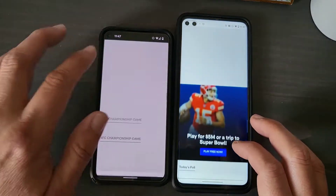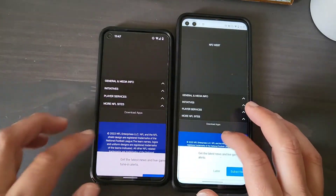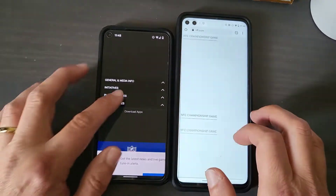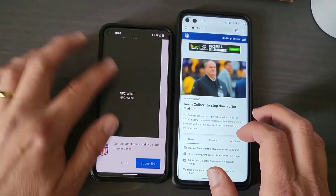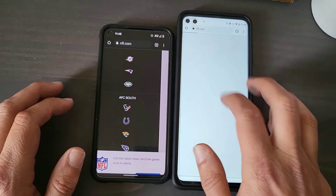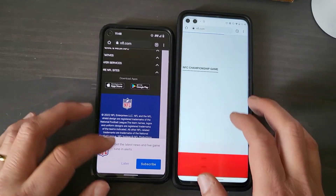They both have the 90Hz display, which is beautiful. Now this is the AMOLED over here — the OLED — so it's going to have deeper blacks. But all in all, scrolling is great on both of them.